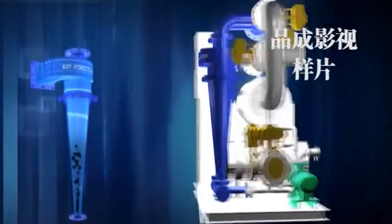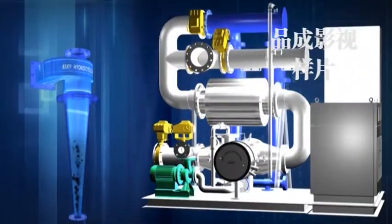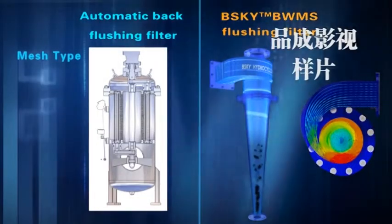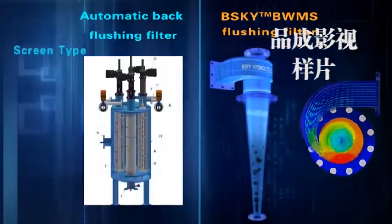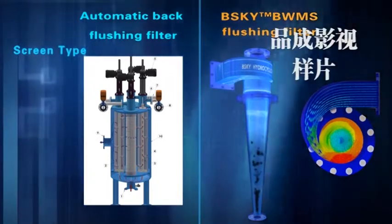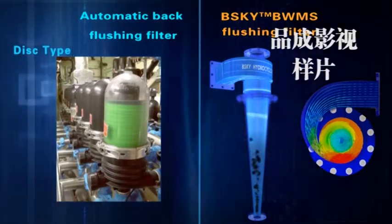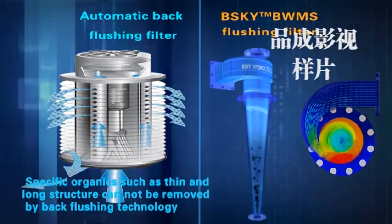The BSKY ballast water management system uses hydrocyclone filtration, considered the most suitable filtration technology for ballast water management. Compared with mesh or screen type filter elements from other makers, the HydroClone offers these advantages: First, application of STS-316L material supports a robust and permanent lifespan, and it is a pure mechanical structure that does not require electricity. Second, once installed, it does not require any maintenance because no filter element is applied.